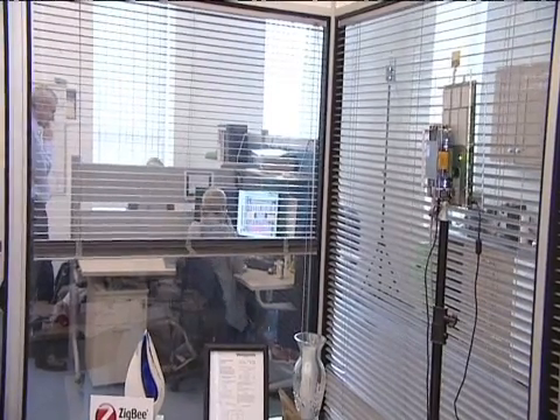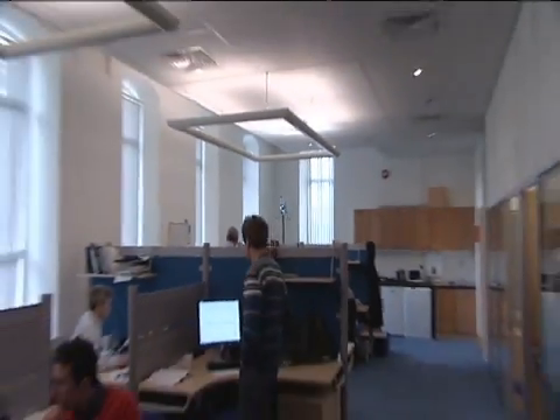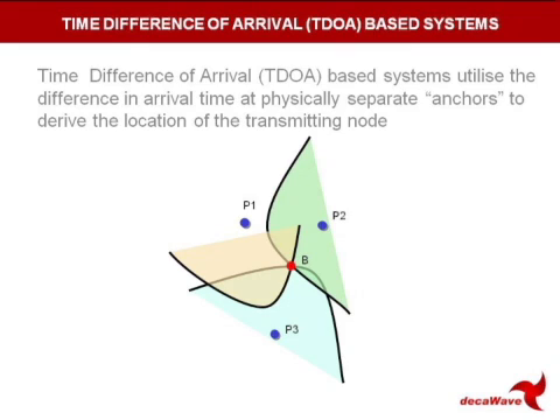Because radio waves travel at a constant speed, some anchors will pick up the transmission from the tag before others. As long as the time base in all of the anchors is synchronized, you can use the difference in the arrival time at each anchor to work out where the tag is. Consequently, this system is called time difference of arrival.